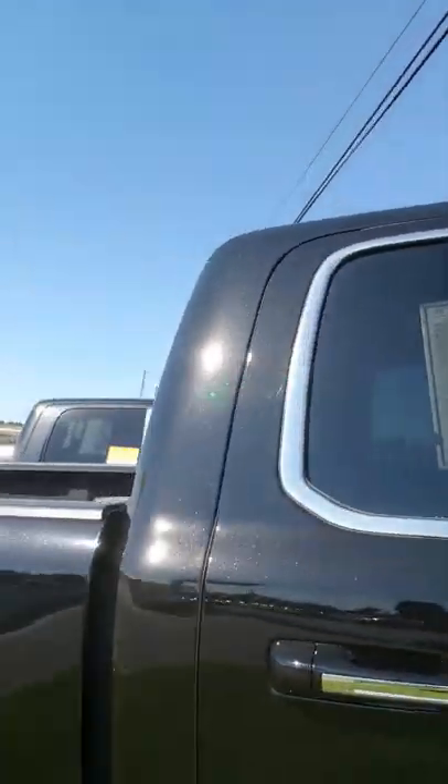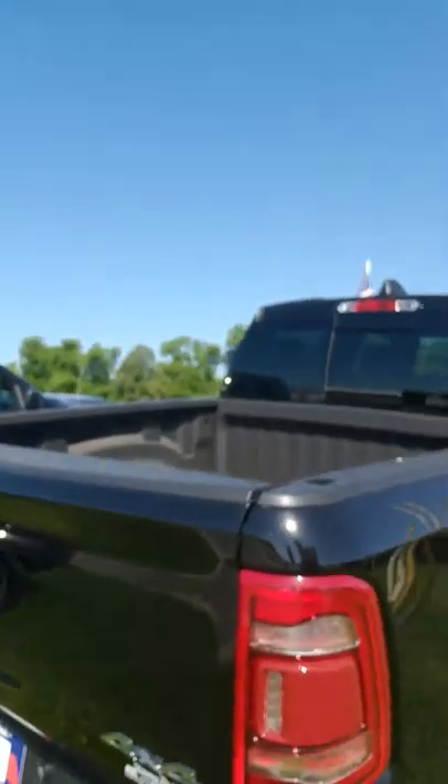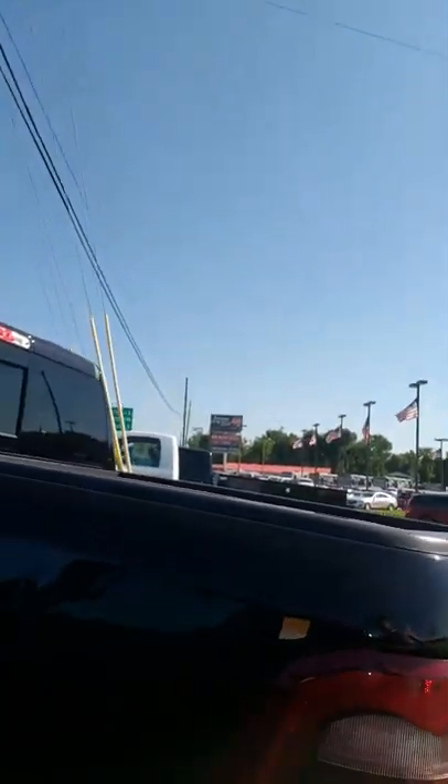I'm just going to touch key points on it because it has a lot of equipment on it. It's got the 22-inch wheels on it, 4x4, trailer tow, backup camera, and it has the extra light tailgate on it.